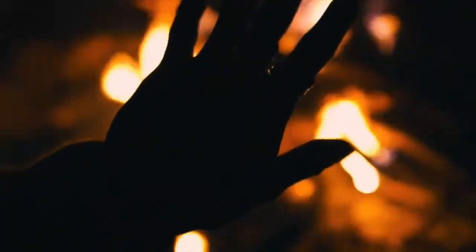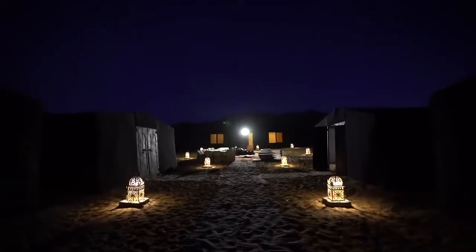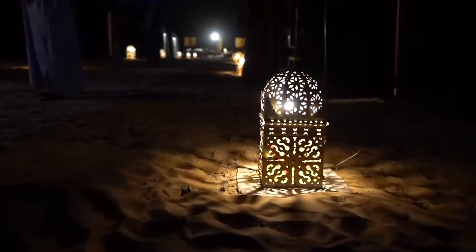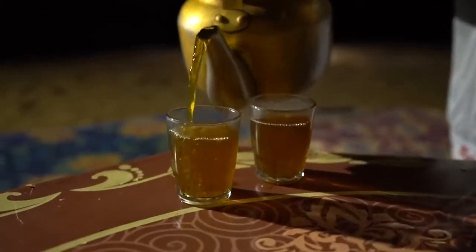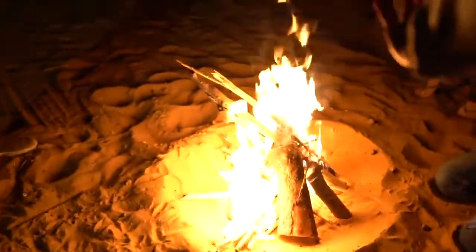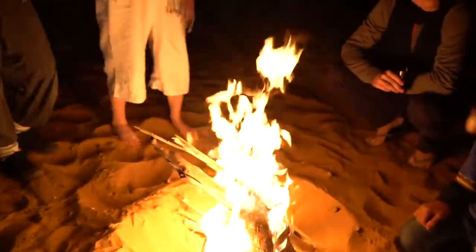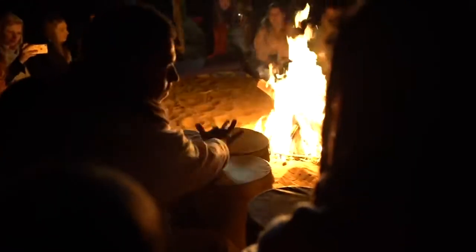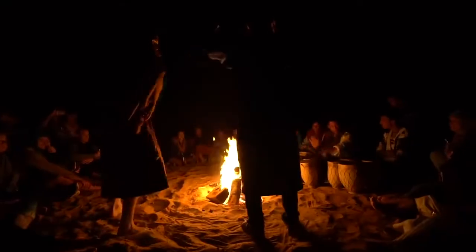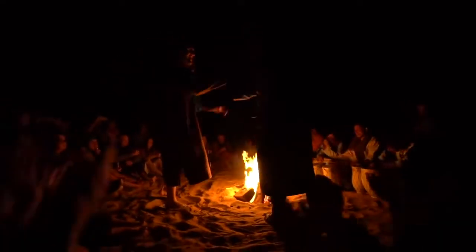Camping in the desert is one of the best activities to do in Merzouga. I witnessed some of the most beautiful sunsets in my life right from the side of my tent. Seeing the sun gradually disappear between the dunes while it paints the arid landscape with warm shades of color was quite a great spectacle.